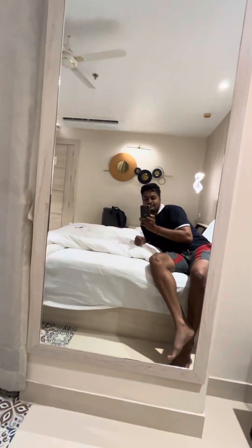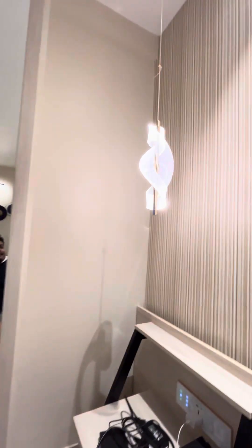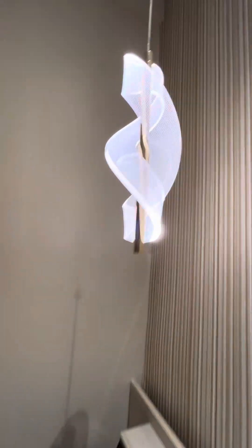There is a big size mirror for mirror selfies. This is a special hanging type study light.